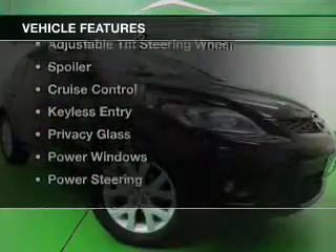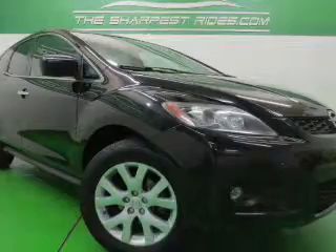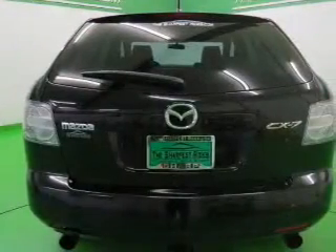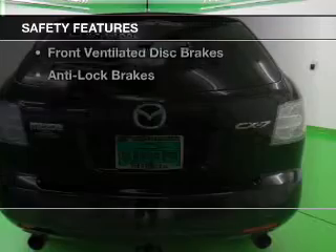The features include a turbocharger, remote start, wheel locks, an adjustable tilt steering wheel, a spoiler, cruise control, keyless entry, privacy glass, power windows, and power steering.